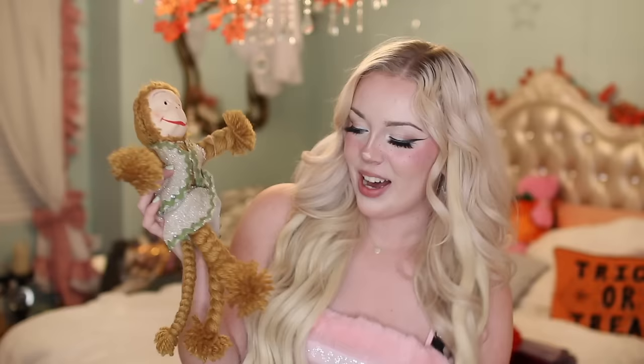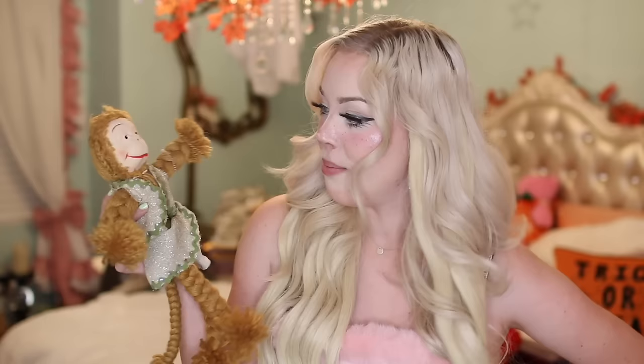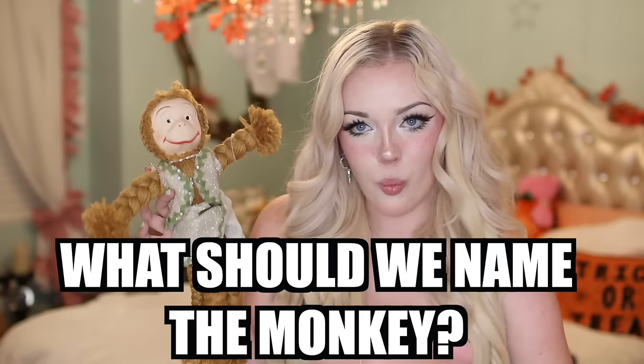Next candidate is my monkey doll. This one is kind of silly looking but it did come in one of my haunted mystery boxes and it had a story attached to it. He's never done anything weird for me yet but I'm actually excited tonight to put this one to the test. What should we name this monkey? Let me know in the comments.